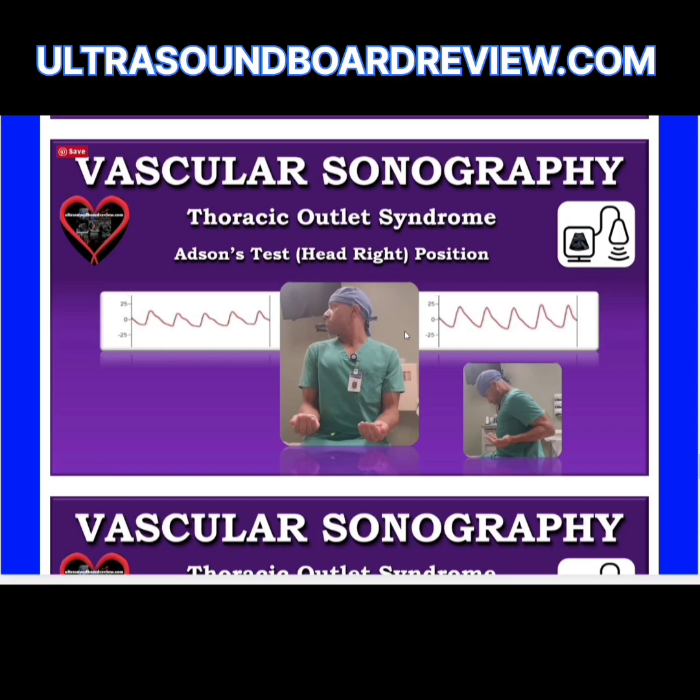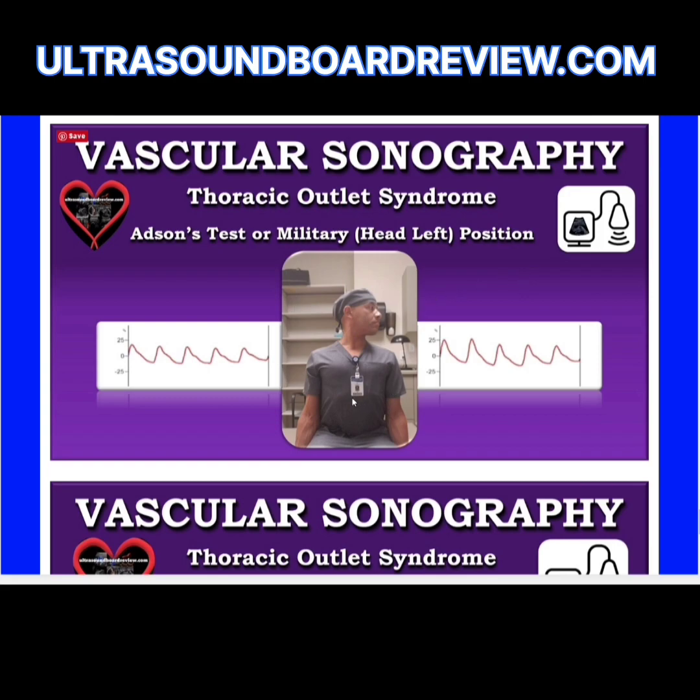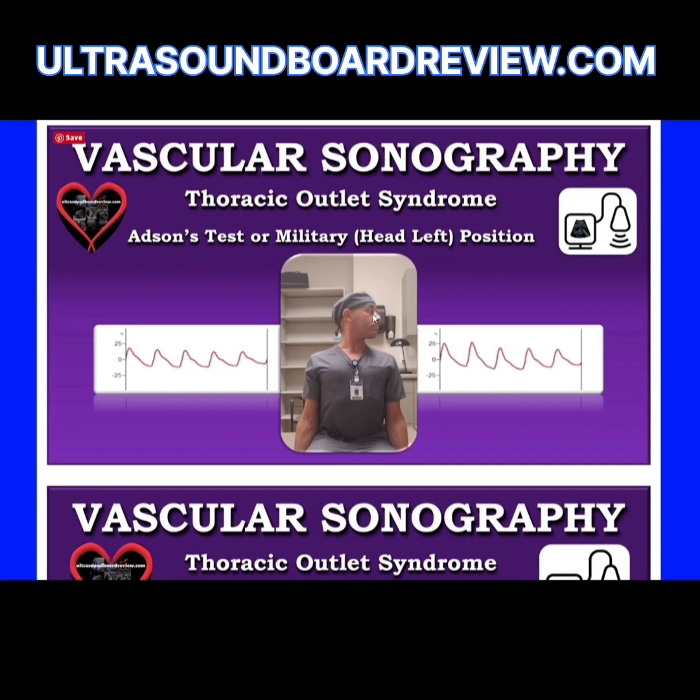This next test is called the Adson's test with the head rotated to the right. Without significantly changing the position of the shoulders, elbows, and chest, have the patient raise their head so the neck is straight, then rotate their head to the right. Have the patient take a deep breath and record waveforms. Next, have the patient rotate their head to the left, take a deep breath, and watch for changes. Then have the patient rest their arms down by their side with head left, then right, watching for any waveform changes.